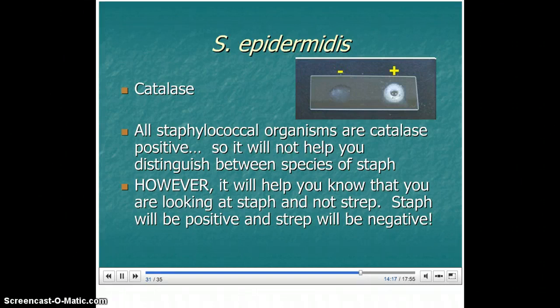So far all we've been looking at are gram-positive cocci organisms, and we need to know if it's staph or strep. Catalase is a really good test to distinguish between them — staph will be positive and show those bubbles, and strep will be negative.